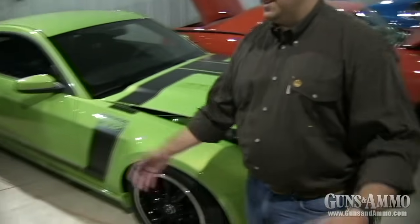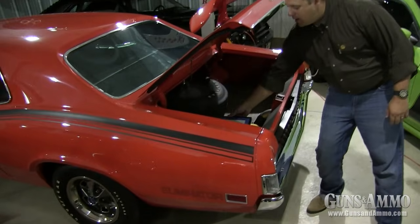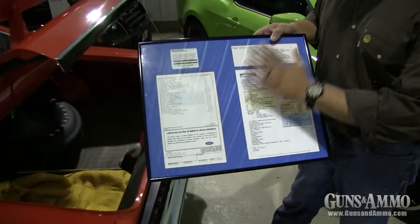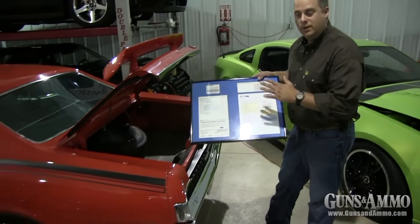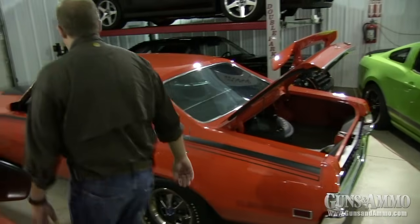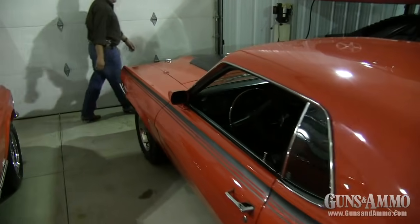There's also a Mercury here. In the back we've got a Marti report, which I love — these Marti reports tell you everything you want to know. They go over all the options and features and certify that everything you see on the car is true, original, and correct. I love the Hurst shifter up front — this one is just gorgeous.